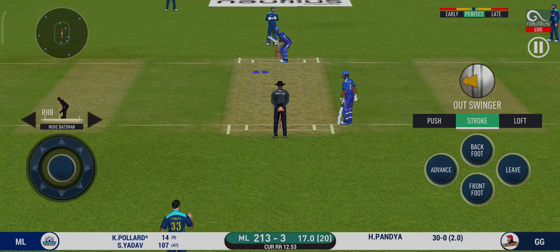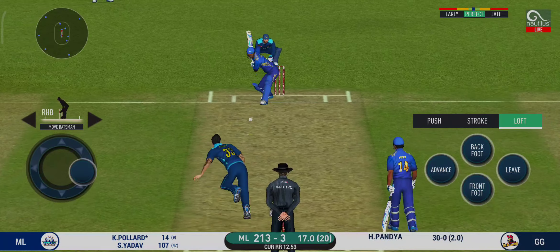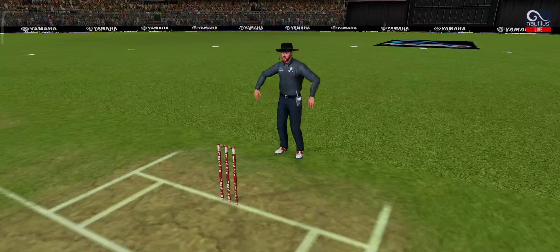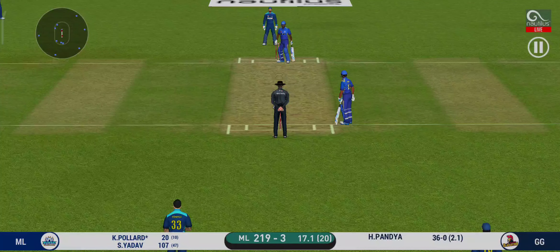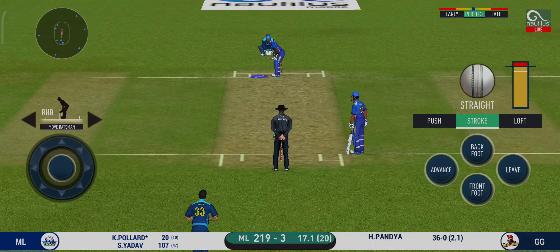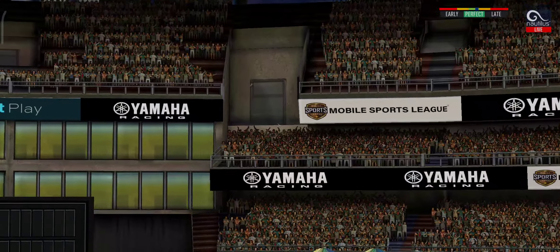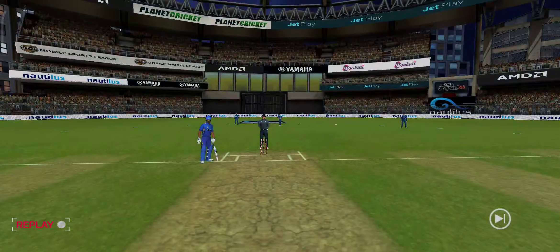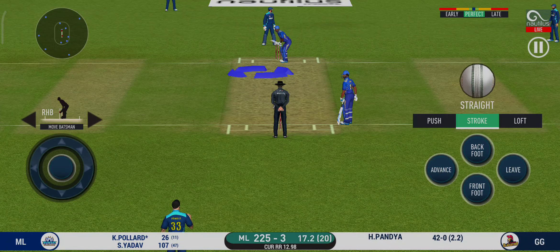Here is a fielder at deep extra cover. In the air — this is six! It's a magnificent strike. Another field change. This is scintillating batting — wonder where the next one is going. Oh, that's huge — it's disappeared way into the stands. It is showtime! Crowd going mad here.